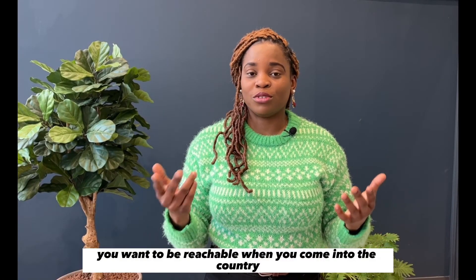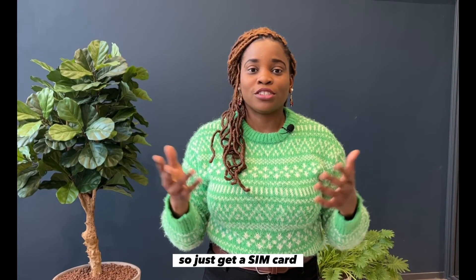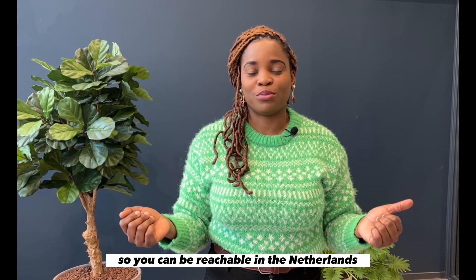You want to be reachable when you come into the country. I personally got my SIM card at the airport when I landed, so just get a SIM card. It's so easy to register so you can be reachable in the Netherlands.